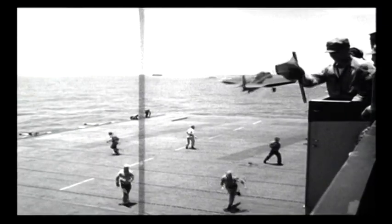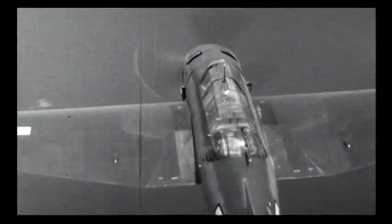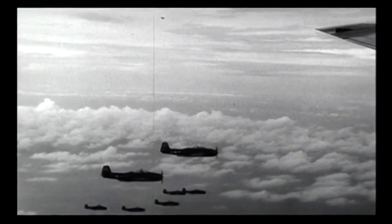During the Battle of Santa Cruz two months later, 50 torpedo bombers and 24 Wildcats took off from the carriers Hornet and Enterprise for the Solomon Islands. By chance, they ran into a group of 78 Japanese attack aircraft, including 55 Zeros from three carriers. It was one of the largest air battles of the Pacific War, with more or less equal losses on both sides.